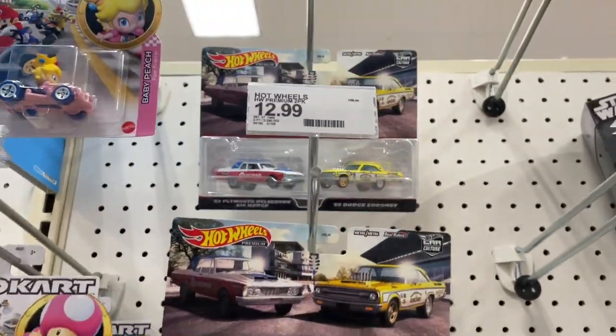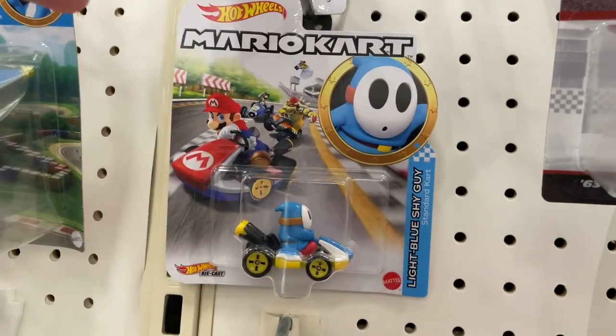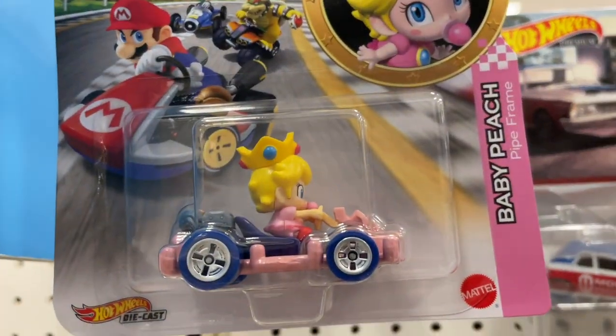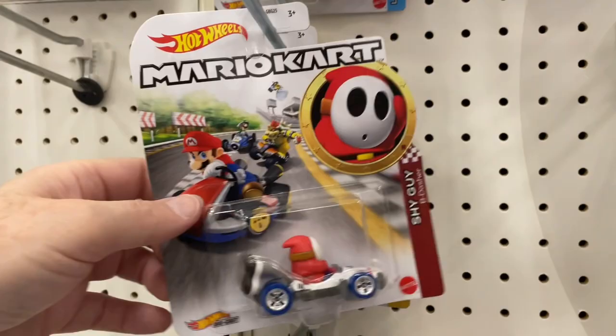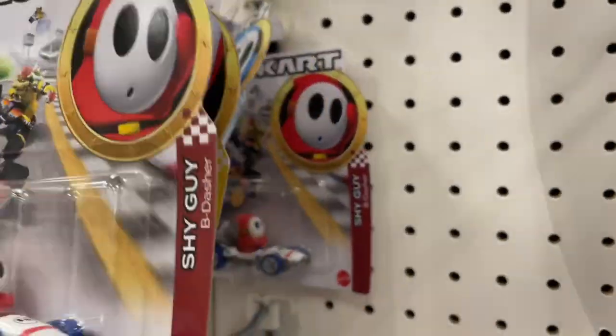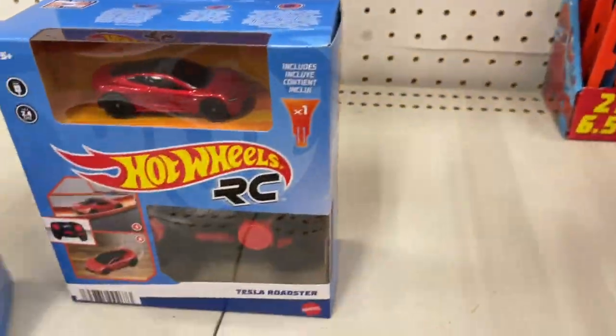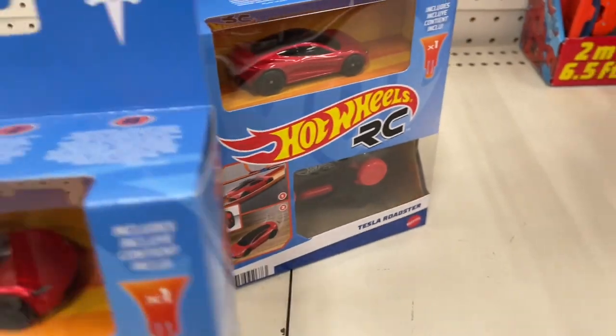There are the Nissans you can get in this series — the Subaru and the Lexus. We do have the Dodge and the Plymouth right here — the Coronet and the Belvedere. Pretty nice cards, though they're expensive at $12.99. And then we have the Mario Kart cars — pretty cool. They have the four-pack and some remote RC cars.